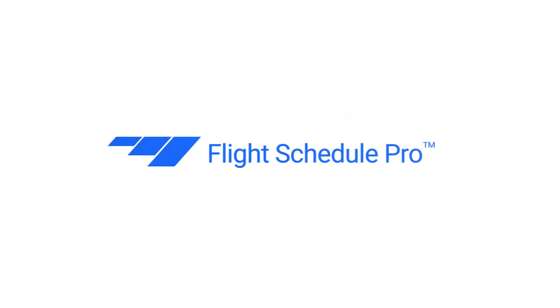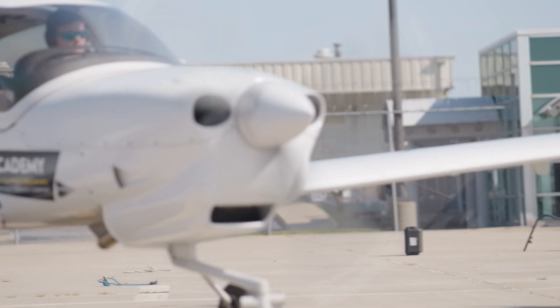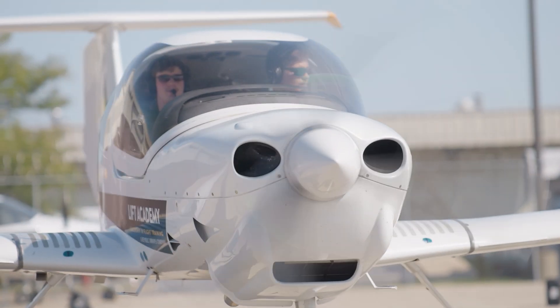Currently we have 500 students enrolled. One of the huge operational challenges that we face is aircraft utilization — how do we keep our students flying every single day?